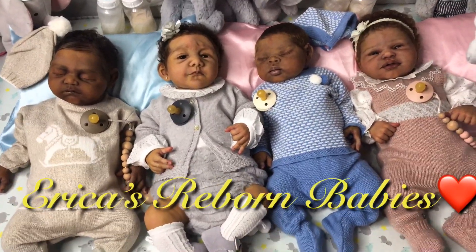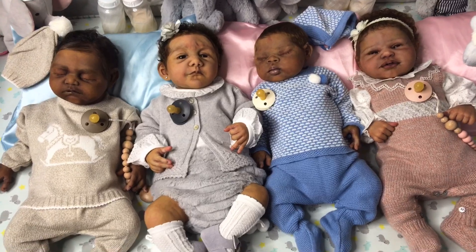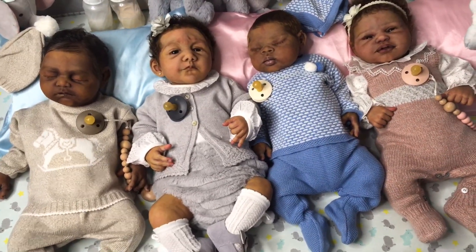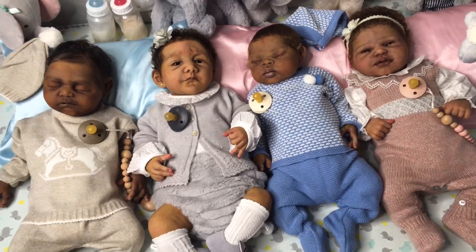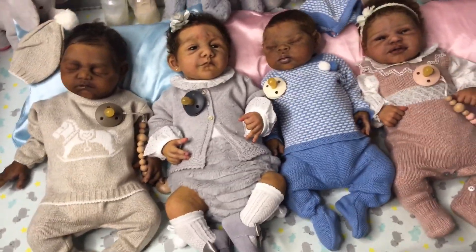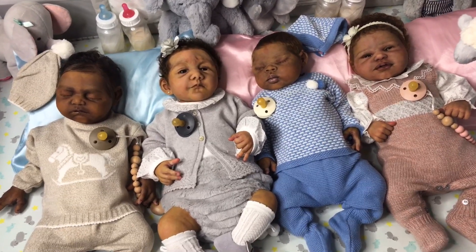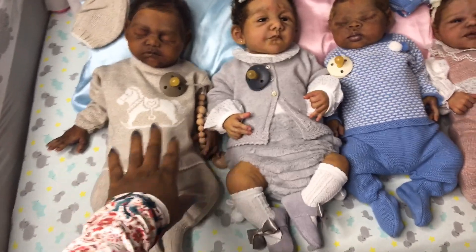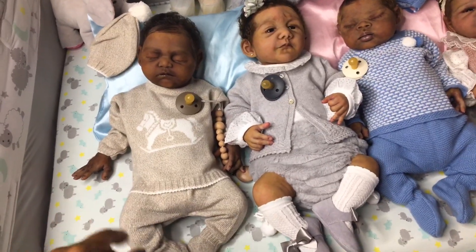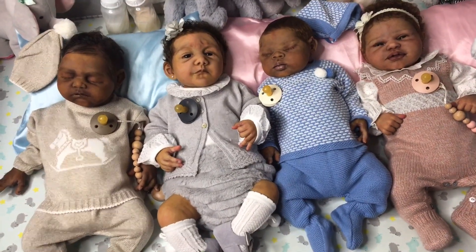Happy Sunday everyone. As you can see in the crib this Sunday evening I have all four of my silicone little loves here, and I wanted to finally share them together with everyone. I had gotten a few requests to see all four babies together, so this is their debut — all four of them in the crib together. This is little Gabriel here on the end for those who might be new to my channel. Monday will be two weeks since he's been home, so this is their first time all being out and dressed together.